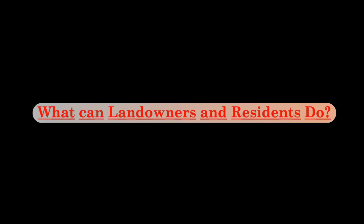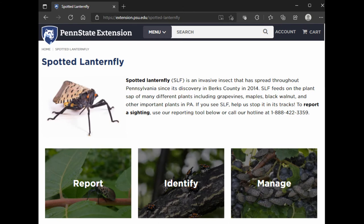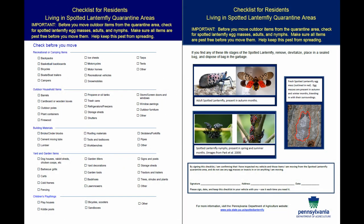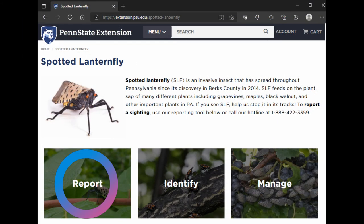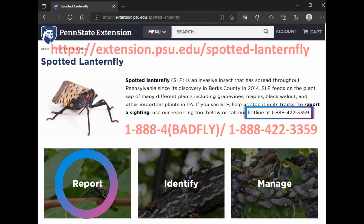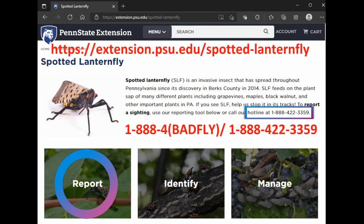Individual residents and landowners may not need a permit, but the Penn State Extension study materials can help you too. Monitoring your property for the presence of Spotted Lanternfly is a good place to start. The Pennsylvania Department of Agriculture has developed a checklist which people can use to help them search for Spotted Lanternflies and their egg masses around their homes. If you find Lanternflies or their eggs on your property, you should collect and kill them if possible. Report sightings through Penn State Extension's reporting tool at the website listed, or call 1-888-4-BAD-FLY.